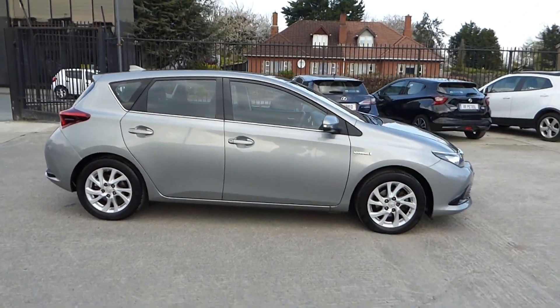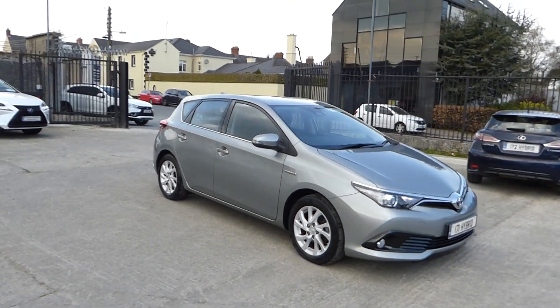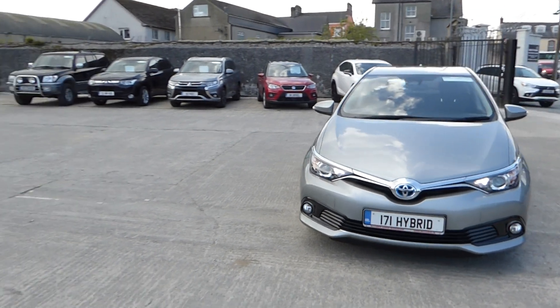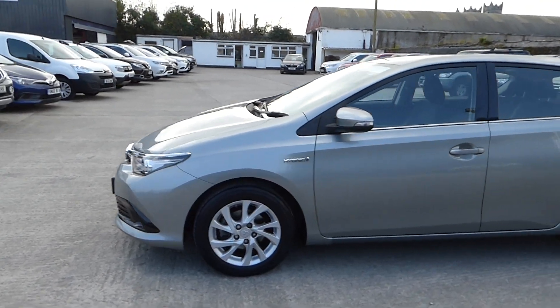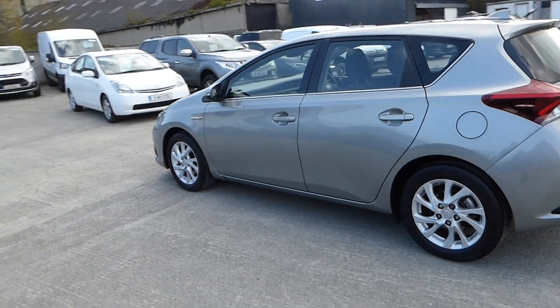Just arrived in here at McCabe's Mitsubishi, Sean O'Carroll Street. A92V525 is our air code. We have this 171 Toyota Auris Hybrid, Business Edition, finished with 17-inch alloy wheels.